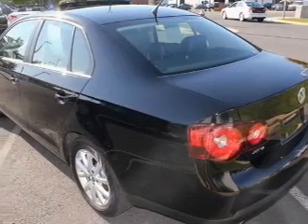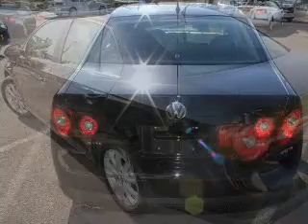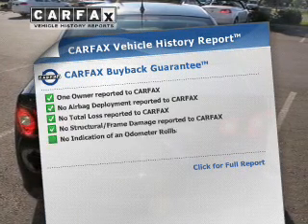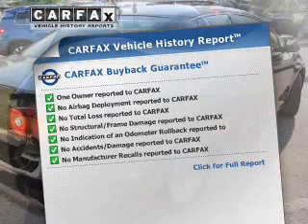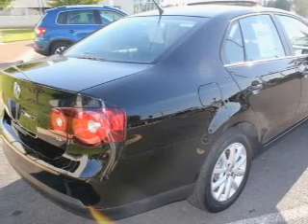Heated seats make cold weather driving more endurable. There's nothing like a sunroof on a nice day. This vehicle comes with a Carfax report, which reduces your buying risk by providing the vehicle's history before you purchase. Call today to schedule a test drive.